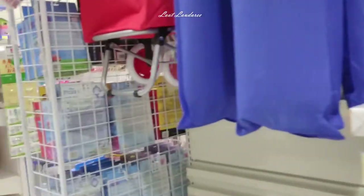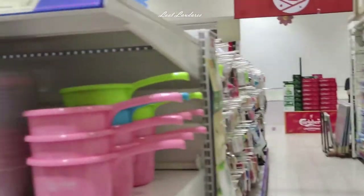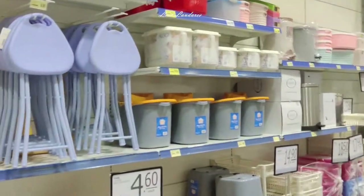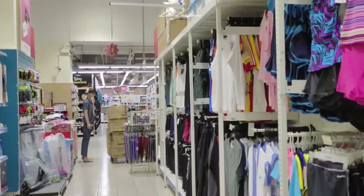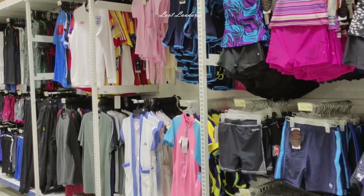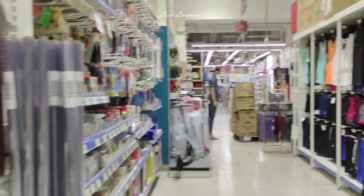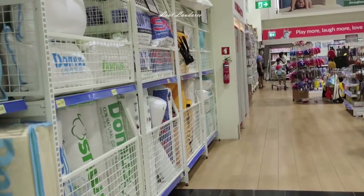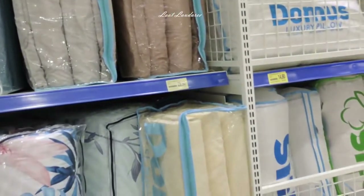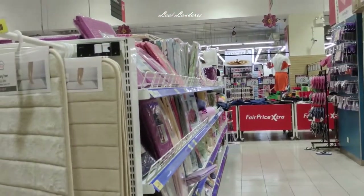Toys, kids' toys, containers, kitchen and toiletry stuff, foldable chairs, bags, school bags, swimming costumes and suits for adults and kids. So many things. What else? Pillows, bolsters, mattresses, foldable mattresses, belts, and floor mats.